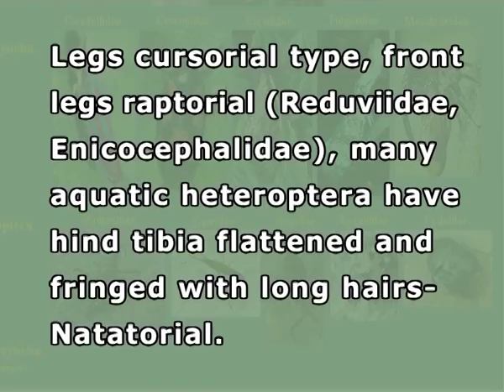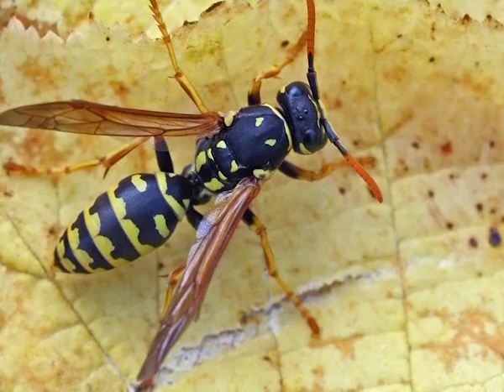They undergo incomplete metamorphosis, except in Aleyrodidae and Coccidae where it is complete. Legs are cursorial type; the front legs are raptorial, for example Reduviidae and Enicocephalidae. Many aquatic Heteropterans have hind tibia flattened and fringed with long hairs, hence they are natatorial. Hemipterans usually mimic several groups of insects like wasps, ants, beetles, etc.